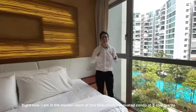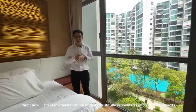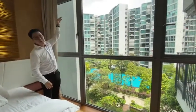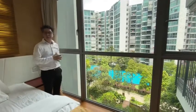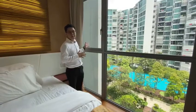Right now I'm in the master bedroom of this beautifully renovated condo at 8 Quad Yard, and right behind me you get an almost full floor-to-window height of a very nice pool view and a pond beneath. Imagine waking up every day overlooking the beautiful pool.